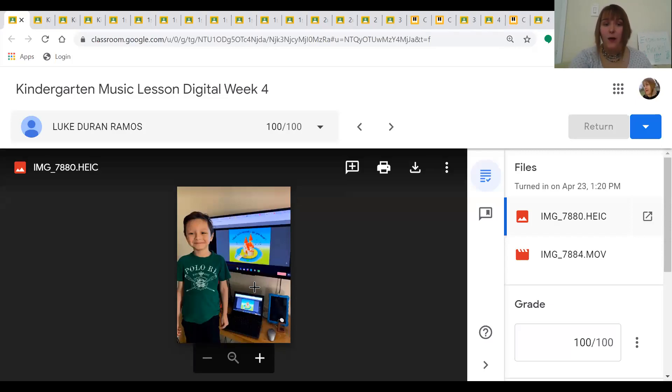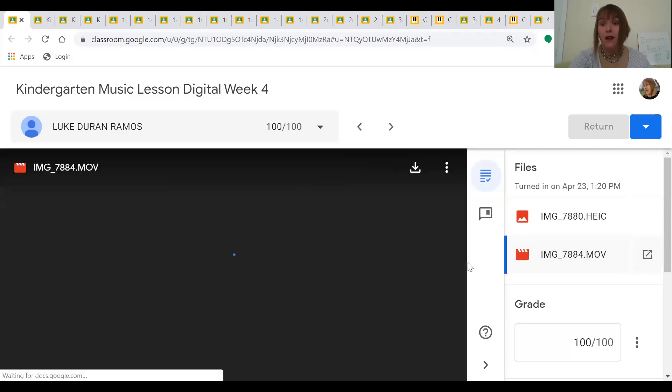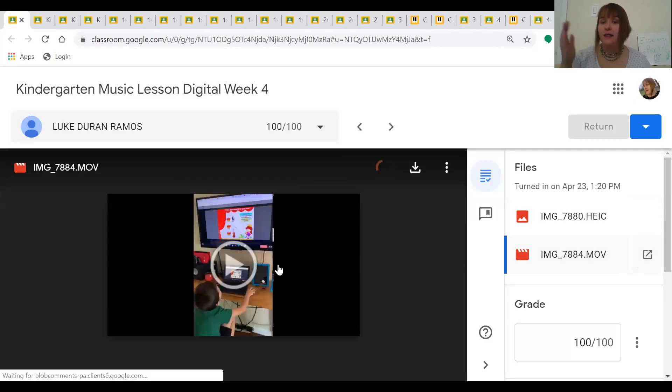Here we have Luke. He is taking a picture, and here he has a video of himself correctly identifying instrument sounds. Let's check out Luke's video.